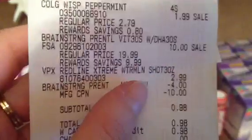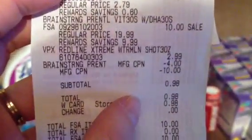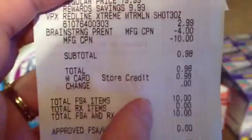The Wisp was $1.99, Brain Strong was $10, the Energy Shot was $2.99. I had the $4 Brain Strong coupon and the $10 register reward from the FitSmart — $0.98 out of pocket to get back $13. Fantastic.